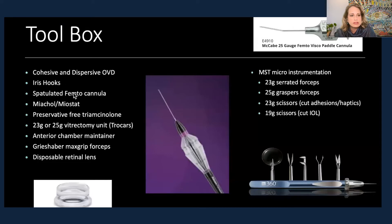Iris hooks for good visualization, the spatulated cannula I mentioned, Miochol and Miostat if you're doing iris-fixated or sulcus placement. Triamcinolone is great for identifying vitreous and staining it so you can be sure you're doing a complete anterior vitrectomy. You'll want 23-gauge or 25-gauge small-gauge vitrectomy units with trocars — I prefer those, though they're not always available.